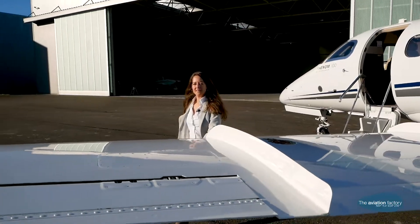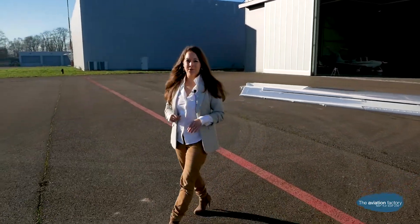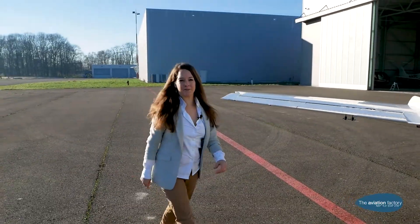The Phenom 100 has the largest luggage hold in its category, even larger than its competitor, the Citation Mustang.